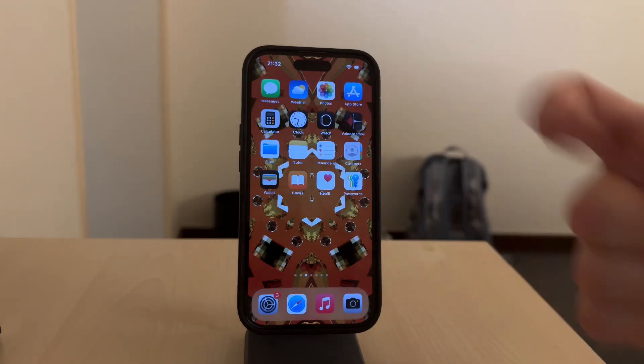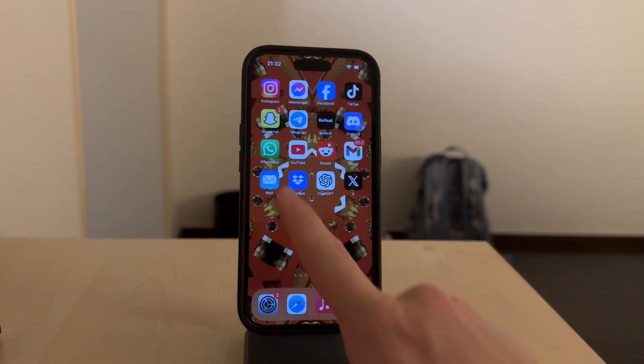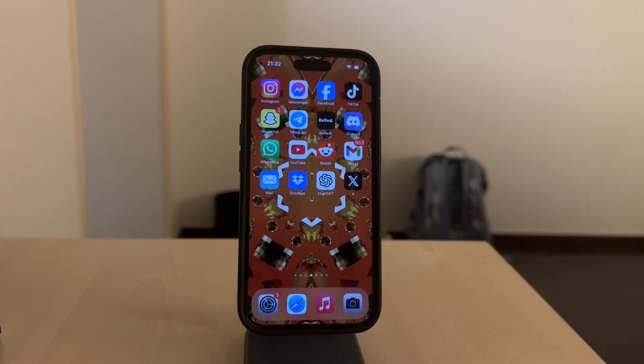Hi, this is Lucas from Foxtech. Today I'll explain how to prevent people from taking screenshots of your profile picture on WhatsApp. Let's get right to it.